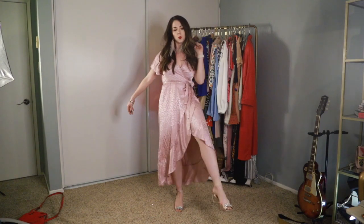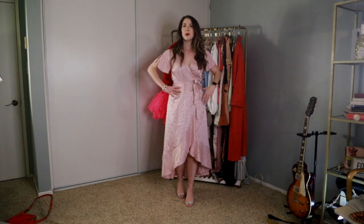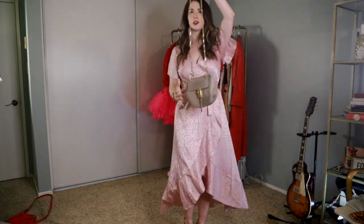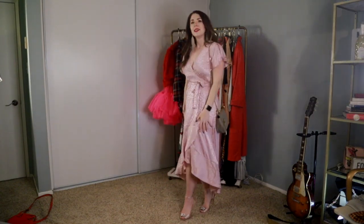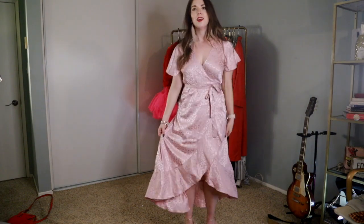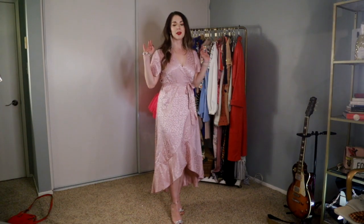Here is the wrap dress on — it is so pretty. I can't get over how flowy and gorgeous it is, just such an easy choice for a Valentine's date. I paired it with sparkly heels and my little Chloe dupe from Shein. I love wrap dresses because they're universally flattering for any body type — they really show off a small waist and glide away from things you might not want to highlight. So flirty and feminine; this might be one of my favorite pieces in the entire haul.